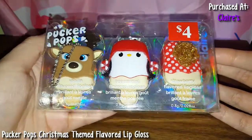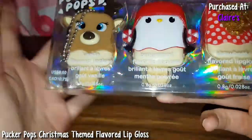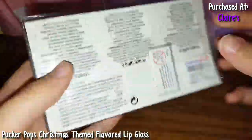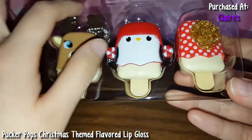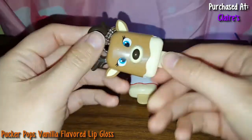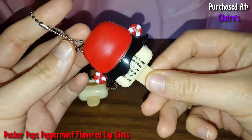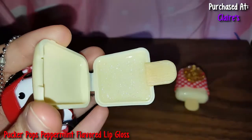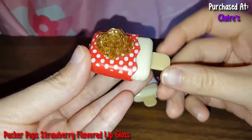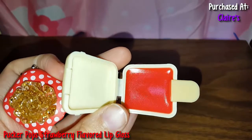So here are some Pucker Pops from Claire's. These were on sale for $4, originally like $9.50, so this was a pretty good deal for three of them. This one here is vanilla, then there's a peppermint one, and a strawberry one. Let me open this box. So this is a reindeer vanilla one — you just take this out and open it up, it's a pretty pink shimmery color. This is the peppermint one — it is a nice whitish clear color, shimmery with cute little glittery sparkle things. And lastly, here's the strawberry one that came in this pack. It doesn't really smell like anything, but it smells nice.